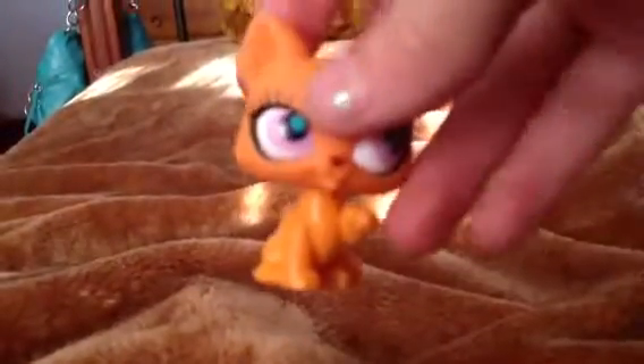Guys, I just went to the shops and bought some LPS blind bags, and I've already opened them because I couldn't help myself. So first, I don't know what type of cat this is, but I got this cat.